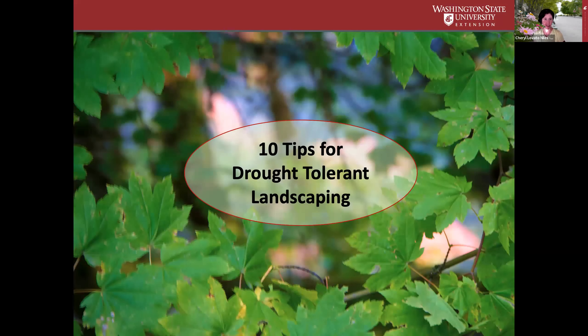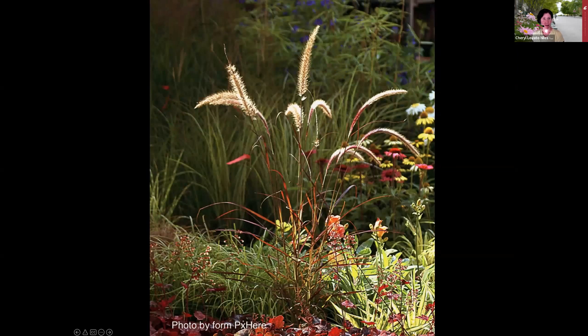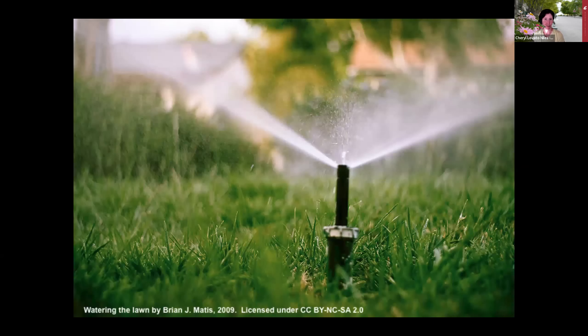I'm going to share 10 tips for drought-tolerant landscaping today. This is part of an online gardening green course that we offer, which is completely free—a self-directed course. You won't be surprised to hear that our region is known for our lush green landscapes, and for nine months out of the year, we barely even have to think about watering anything. Then summertime rolls around and we get blue skies, and suddenly it feels as though our lawns and many of our garden plants are on life support.